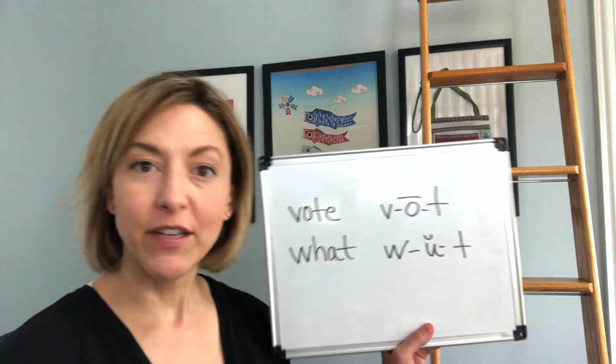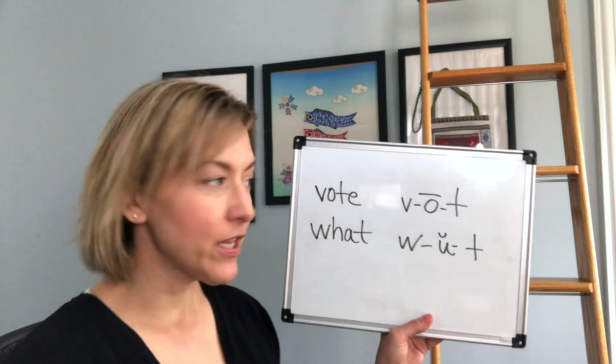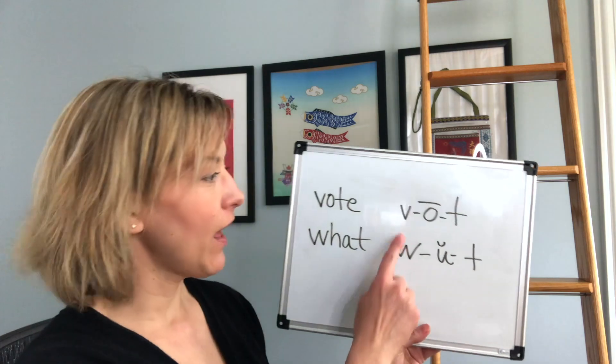The V and W confusion is really at the heart of the problem with these two words. We also have some vowel confusion, which we are going to talk about. So let's go ahead and jump right in. We have the words 'vote' and 'what,' and first we are going to focus on V versus W.